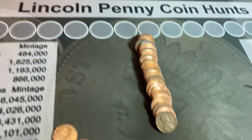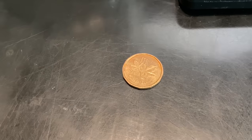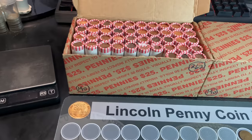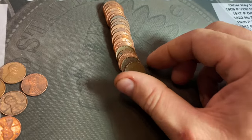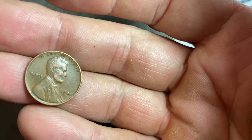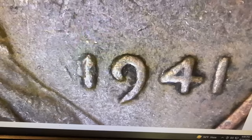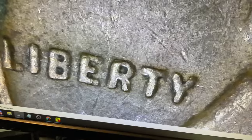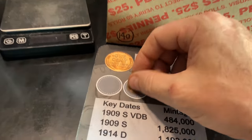Roll number seven gives us our first wheat cent — a 1953 San Francisco — along with a Canadian cent from 1984. Slow start, but we've started. Roll number 12, wheat cent number two, is a 1941 Philly. We'll quickly check it for any doubling at the date, in Liberty, and in the motto. That's just some damage on the coin; I don't see any of the doubling. Earliest wheat cent found: 1941 Philly.